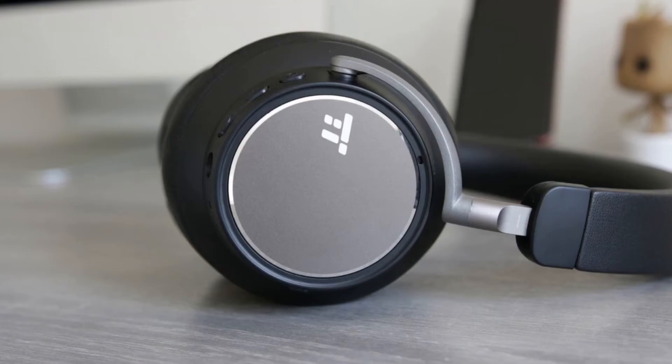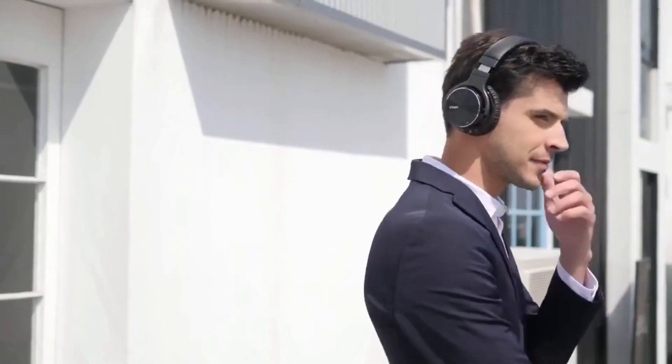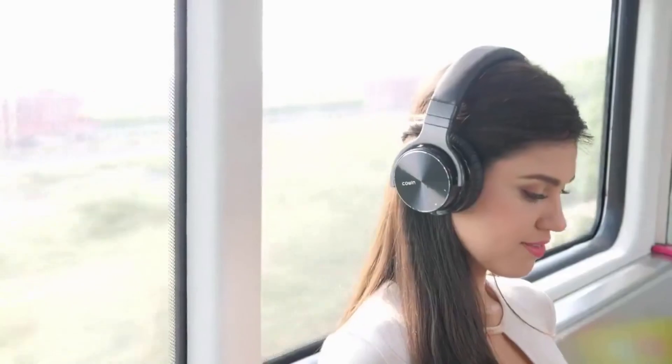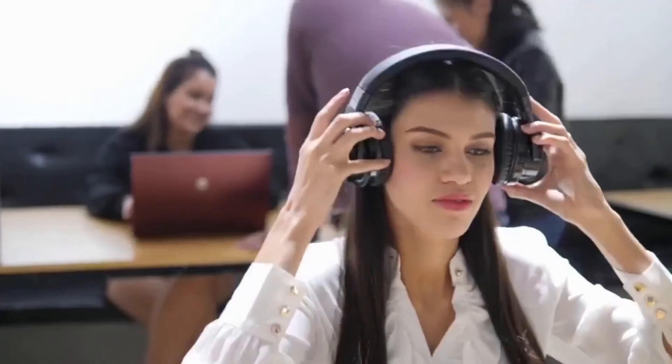And last but not least: TaoTronics Hybrid Active Noise Cancelling Headphones. Whether you're surrounded by roommates or want to upgrade your headphone sound, you can start up the noise cancellation features with the flip of a switch. Listen for 30 hours per charge, and a total of 35 without activating the noise cancelling feature. They're built with 40mm drivers for immersive sound and are designed with comfort in mind thanks to memory foam ear cups. They also come with their own case for extra protection.